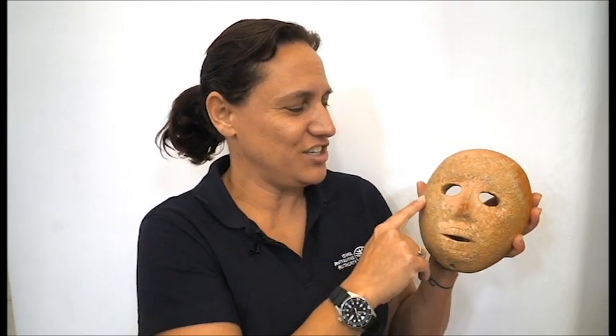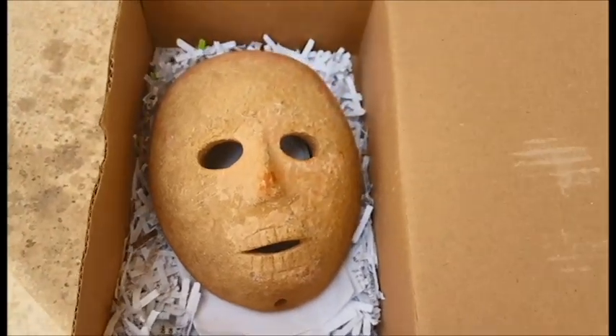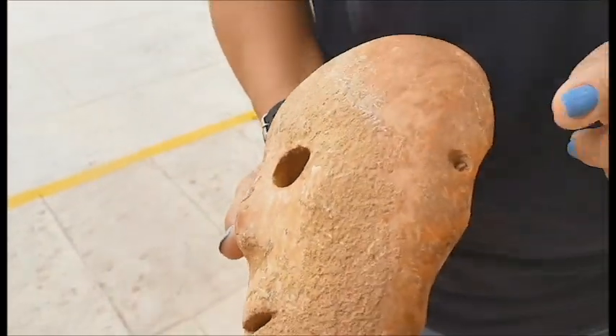It has cheeks and nose and the eyes. Everything is very carefully made. You can see that they even drilled holes in order to hold the mask — to keep it maybe on the face, maybe on a pole.